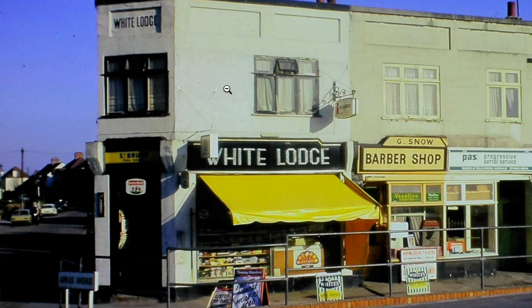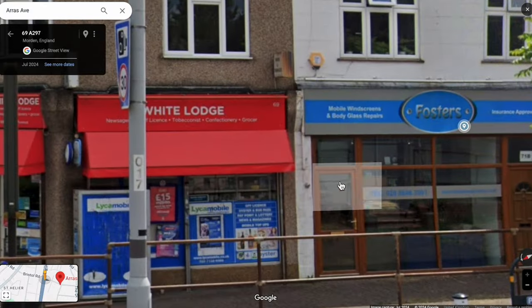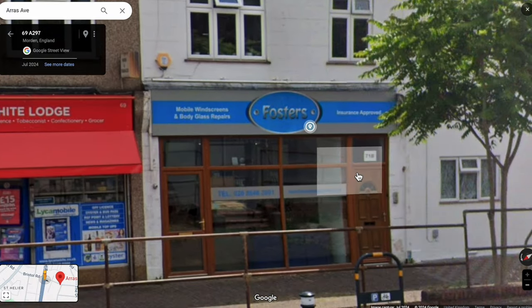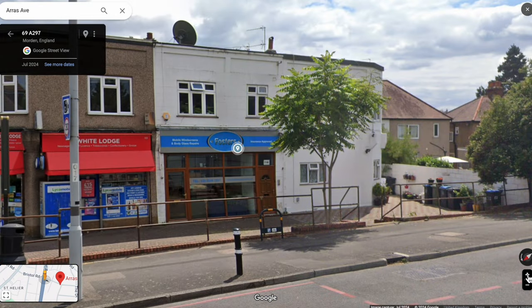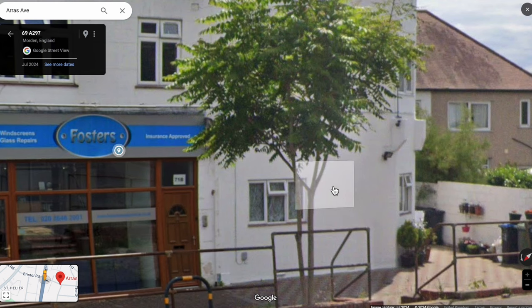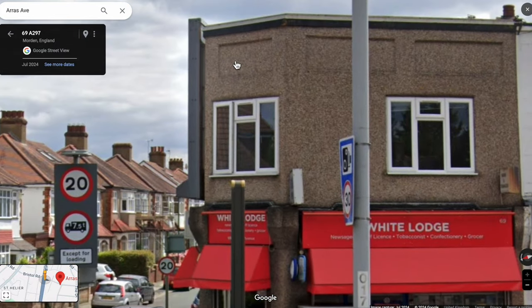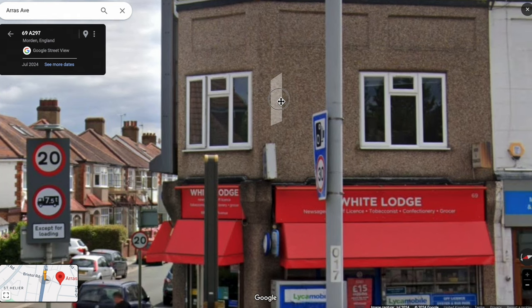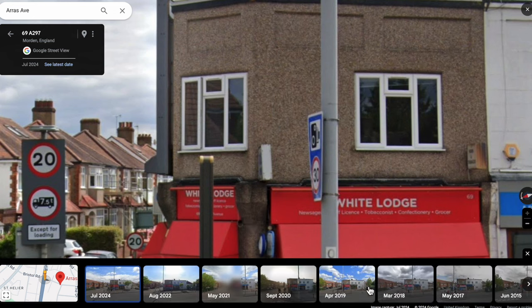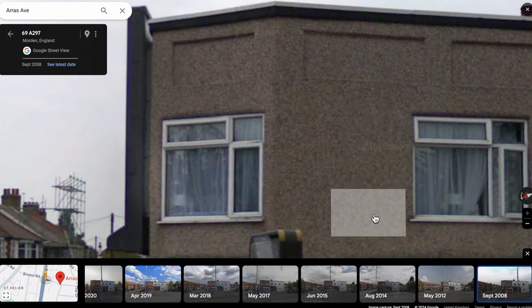Can we see this on Street View? Yes. This is July 2024, so it's this year. It still says White Lodge as the name of the shop, which is good — Number 69. The barber shop and aerial shop have become one shop for Foster's mobile windscreens and body glass repairs. And the end one looks like it's been converted into accommodation.